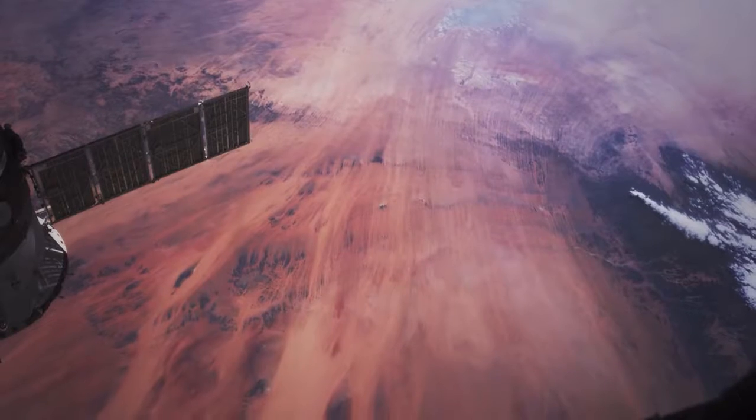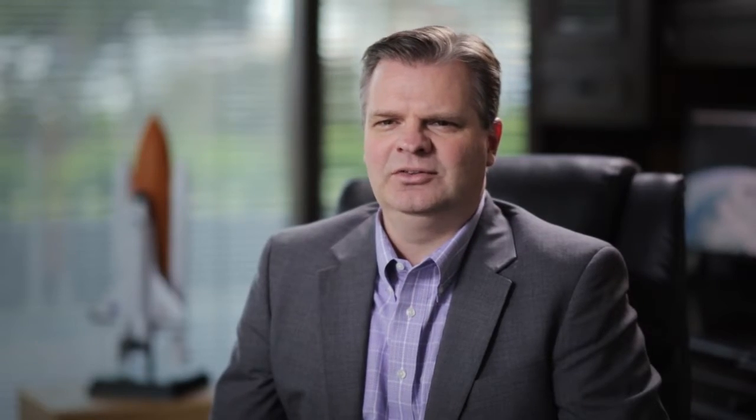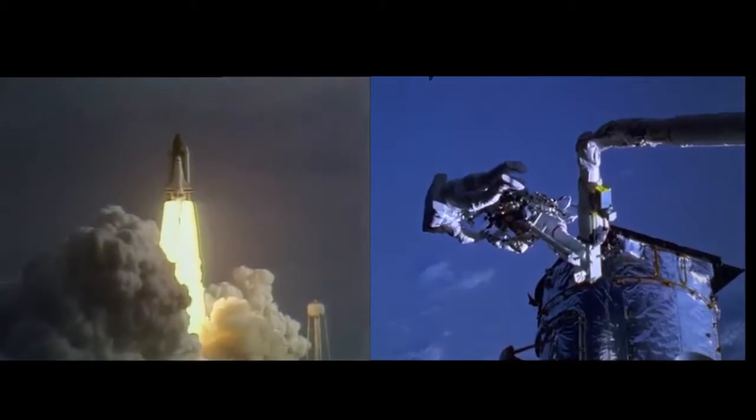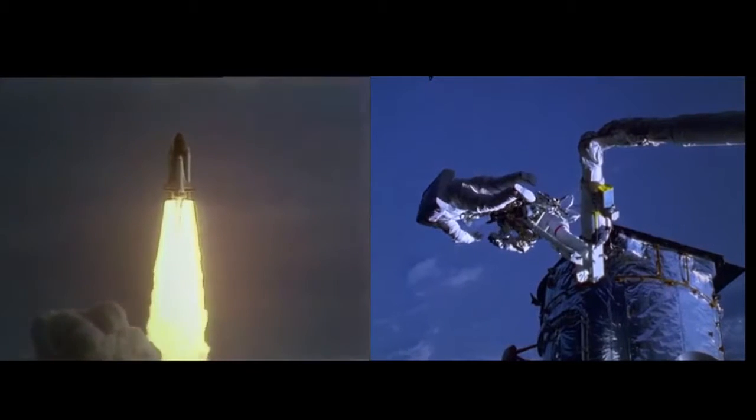NASA is developing the plan for the EVA installation. Based on their preliminary analysis, NASA feels this spacewalk will be the most complex ever performed, even surpassing the complex EVAs performed on the Hubble Space Telescope. Considering that until January 2015, BI had never performed any aerospace science, engineering, and technology activities, we have had a remarkable first couple of years in this endeavor. How can we help you revolutionize your engineering approach?